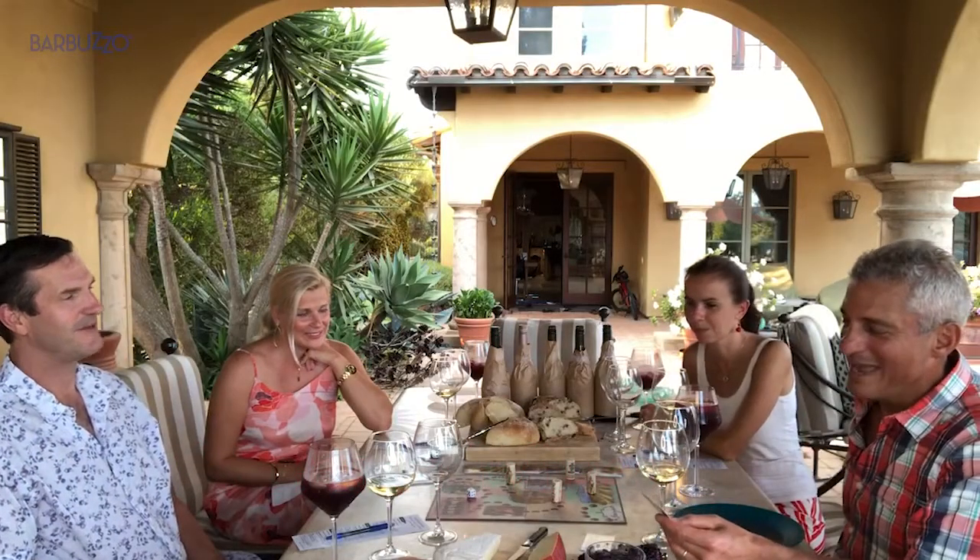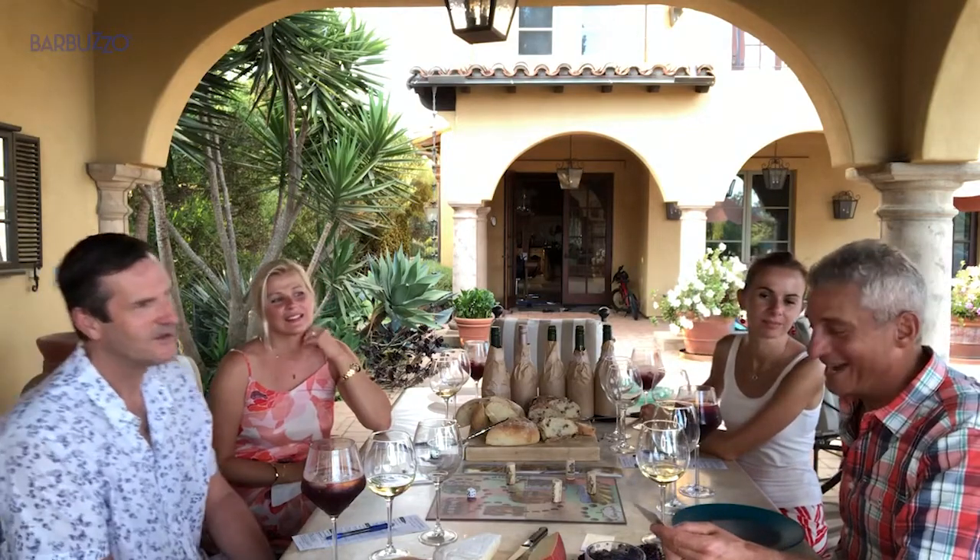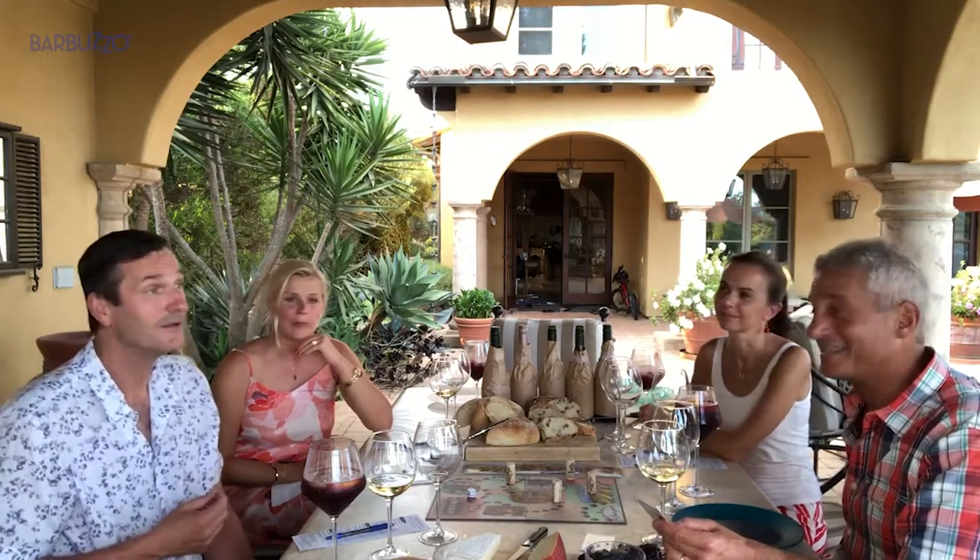Vineyard. Mendoza is located where? Spain, Mexico, Argentina? Argentina. Yes!